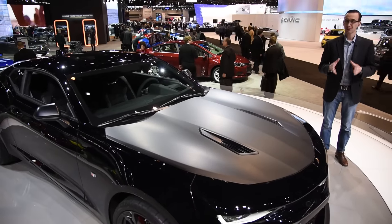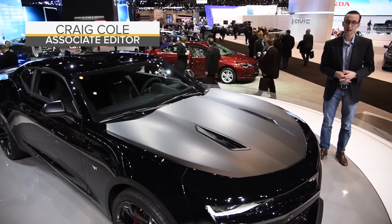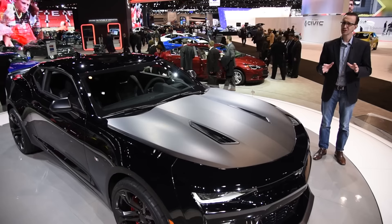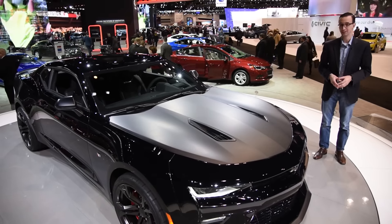The Chevrolet Camaro is a pretty outstanding vehicle. It has got killer looks, a tremendous powertrain lineup, and it drives like an absolute dream. But you know something? That's not good enough. No, it's not. Engineers have been hard at work on a special trim level that promises to further improve this car's ability to dance.